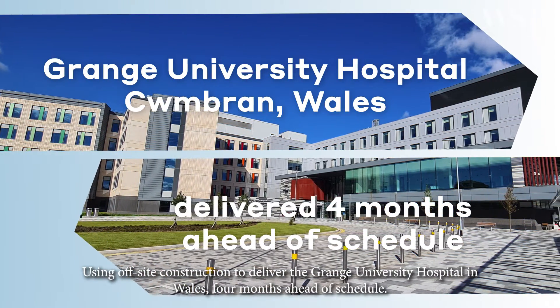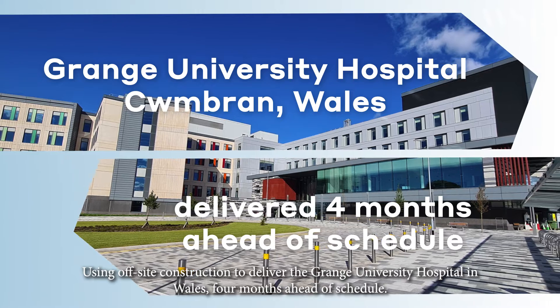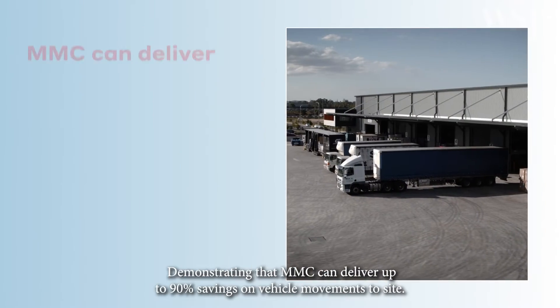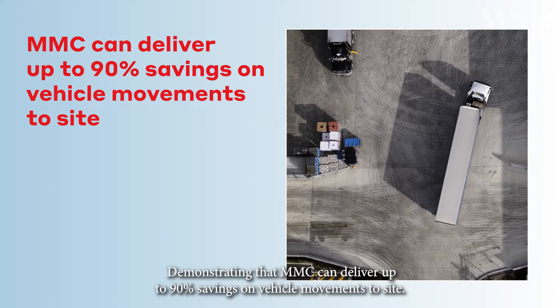Using off-site construction to deliver the Grange University Hospital in Wales four months ahead of schedule, and demonstrating that MMC can deliver up to 90% savings on vehicle movements to site.